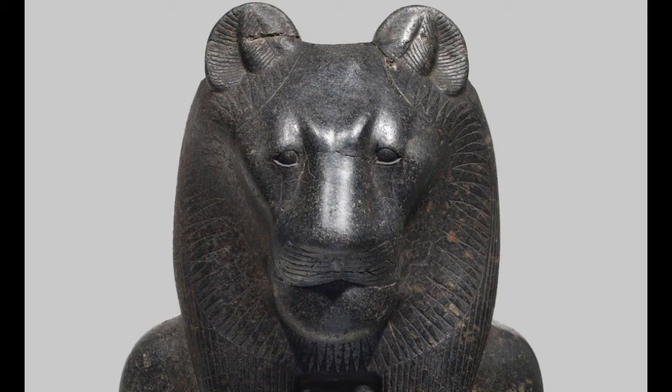What is this statue representing? It is Sekhmet. In Egyptian mythology, Sekhmet was the sun goddess of war, destruction, plagues, and healing. Her name means 'the powerful one.' With the body of a woman and the head of a lioness, Sekhmet was one of the most powerful and fiercest of goddesses.